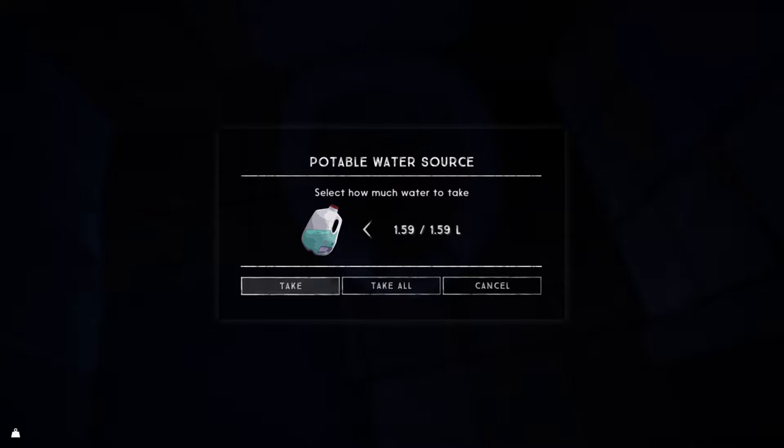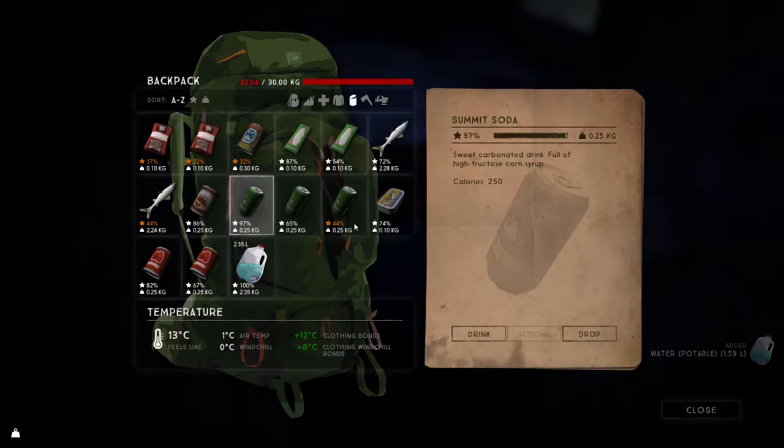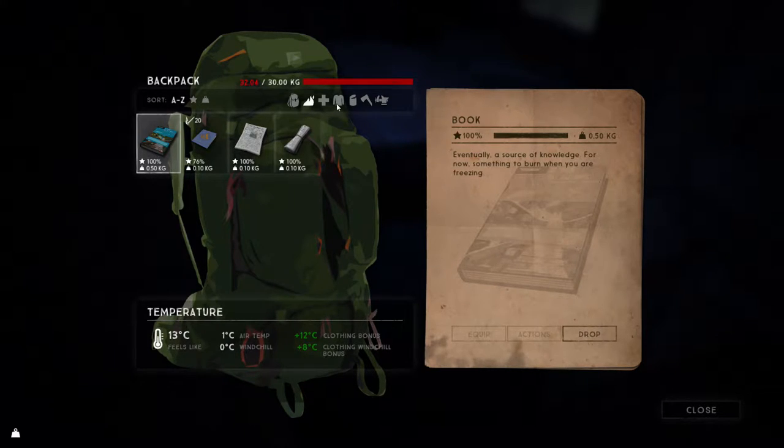We're going to pick up all the water we can from there. I'm not sure I can carry much more. What's so heavy that we're carrying? Those fish? I'll tell you what it is — it's probably all that clothing we have. So let's get the clothing.